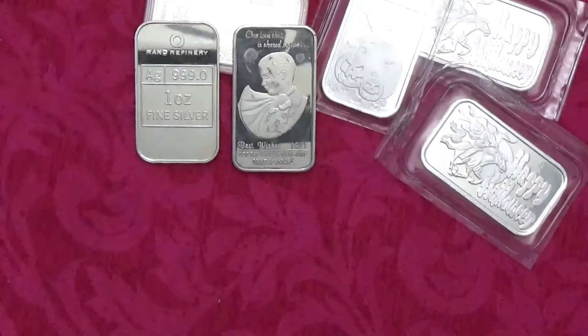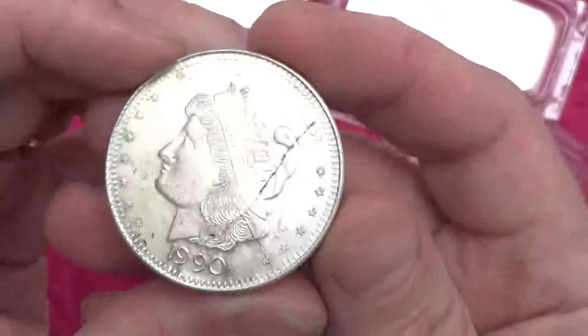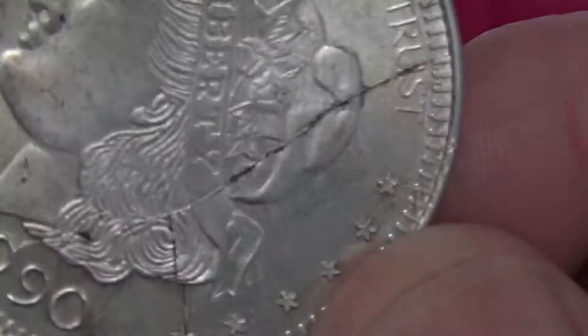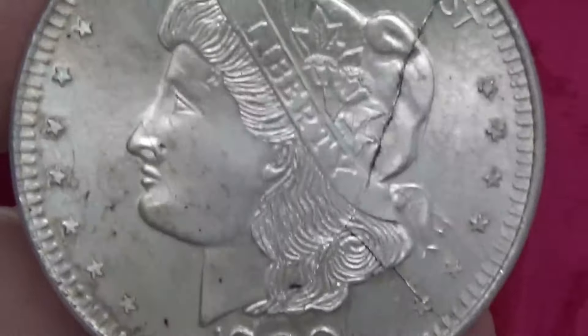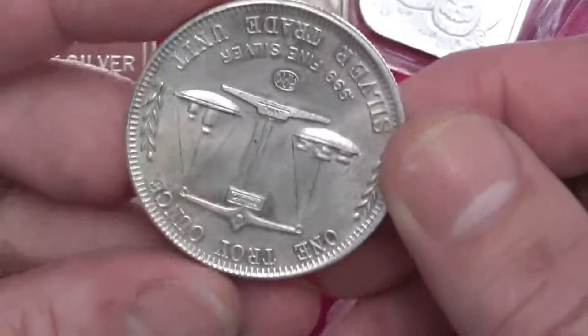Next, let me know what you think here — this is an American Pacific Mint silver trade unit. I'm not sure if this is a die crack. I'll try to zoom in to show it. I've got a couple other ones of these but I've never seen one with a crack going this way and that way. Very unusual.